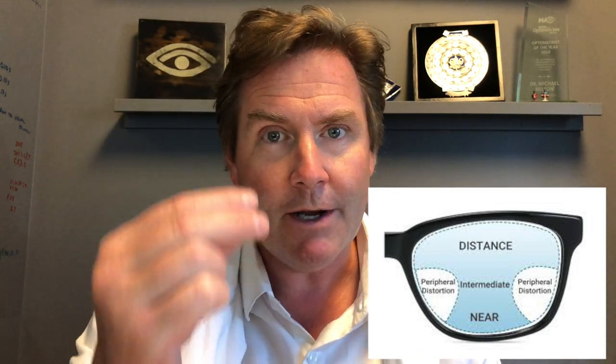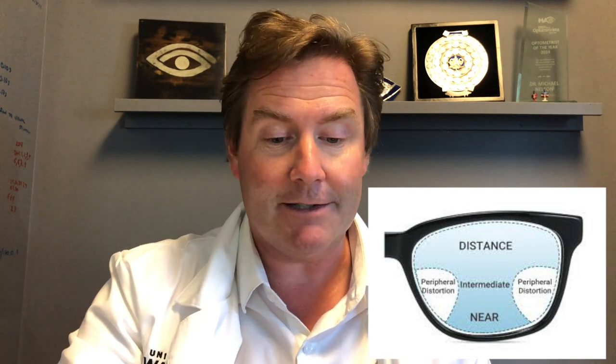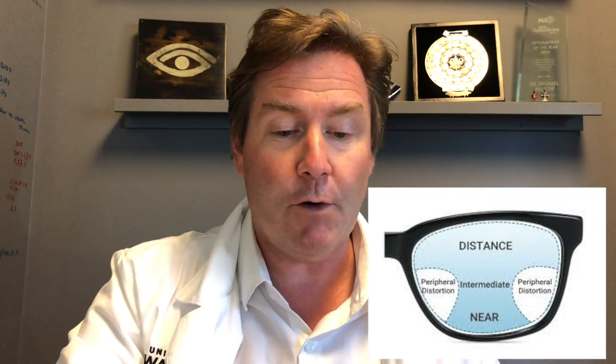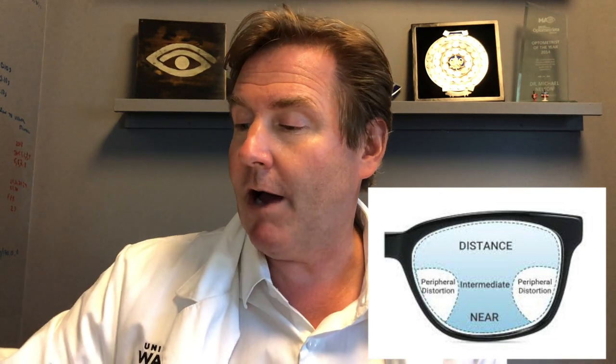Option number three is a progressive lens — our most high-tech form of multifocal lens. It has multiple different powers throughout the lens but no lines, so it looks just like a single vision lens, and people love the cosmetic appearance. When you look straight ahead you can see off in the distance and look side to side clearly. But every micro-millimeter you move down on the lens, the power changes, and when you look up close there's a sweet spot where you can see things clearly. However, progressive lenses will have some areas of distortion in the peripheral part of the lens, so you have to learn to move your head to bring that sweet spot into view.